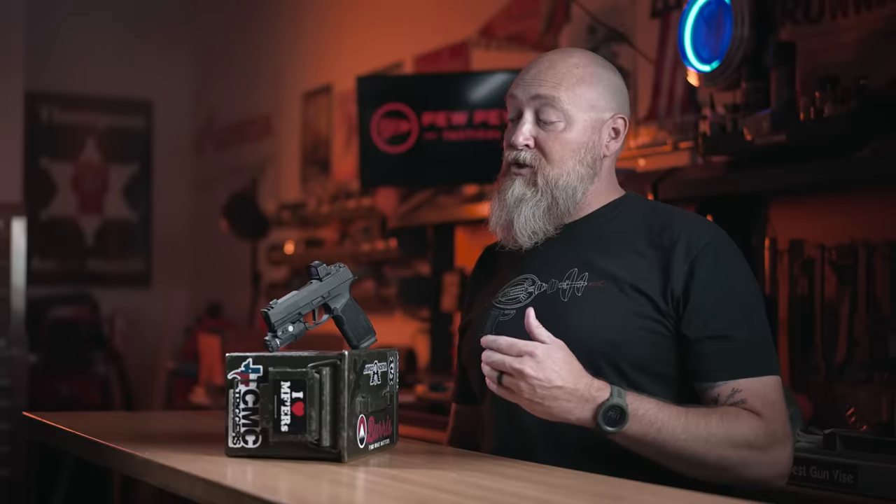Hello everyone. I'd like to introduce you to the new hotness from Sig Sauer, the P365X Macro Comp. This little number is going to change the concealed carry game. Stick around, I'll tell you why.